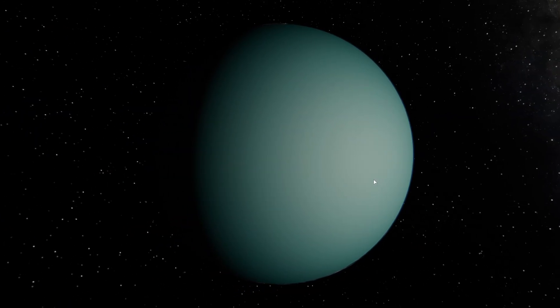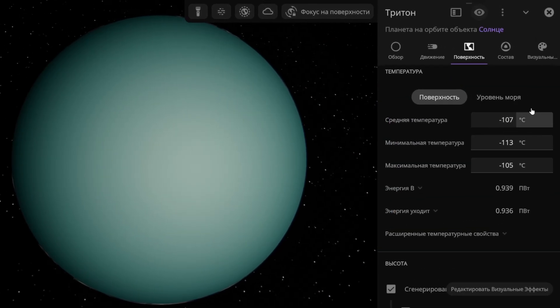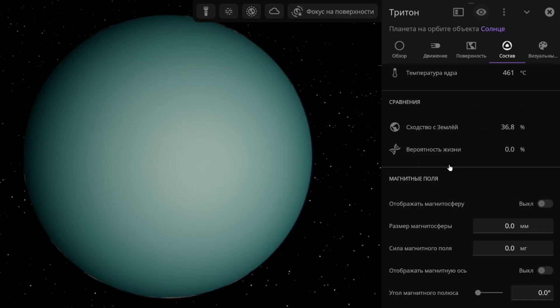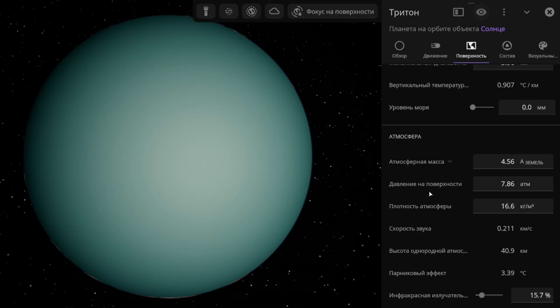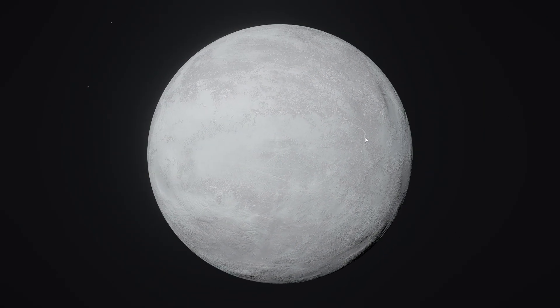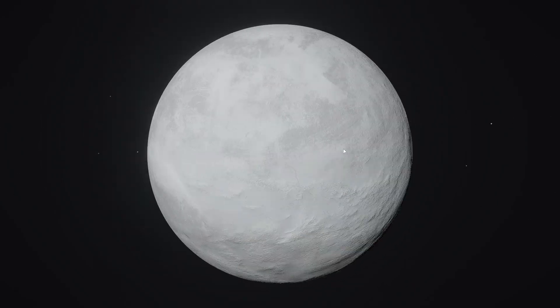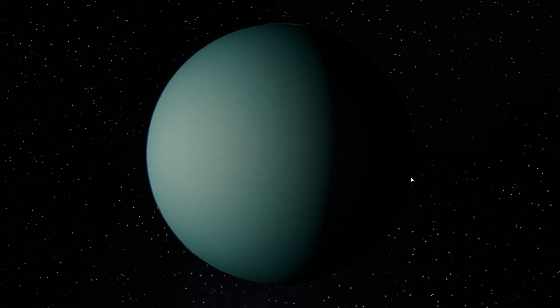Something a bit more interesting — here we have Triton, the largest moon of Neptune. We see a dense atmosphere, but its average temperature is minus 107 degrees Celsius and it's very cold everywhere. There is hardly any life here. There is a little carbon dioxide and water vapor in the atmosphere, but mostly nitrogen prevails at just over 4 Earth atmospheres, with methane present at about 0.41 of Earth's atmosphere. The surface pressure is almost 8 atmospheres. Removing the atmosphere and clouds, we see a frozen surface basically everywhere across the whole planet, especially at the poles. That's Triton.